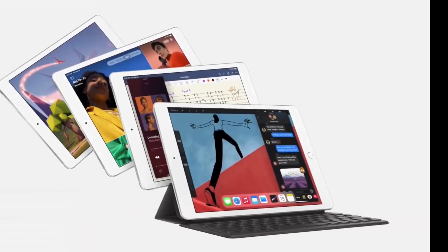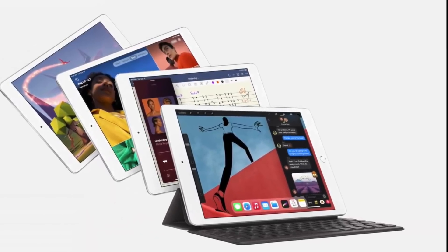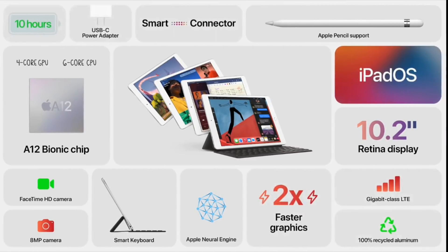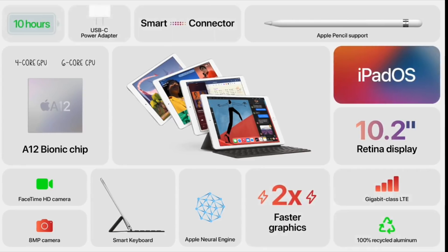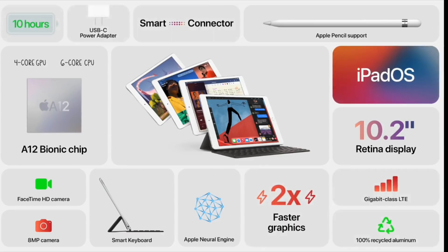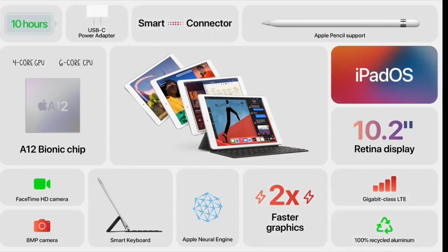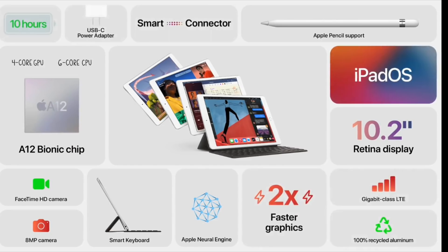Apple also announced brand new iPads at this event. As highly anticipated, Apple upgraded two of their iPads, starting with the iPad 8th generation. This one is a Touch ID iPad with a 10.2-inch display, is Apple Pencil compatible, and uses USB-C. Inside, we have the Apple A12 Bionic processor, which makes it twice as fast as the previous generation. It has a brighter display, 10 hours of battery life, and is compatible with Apple's Smart Keyboard.